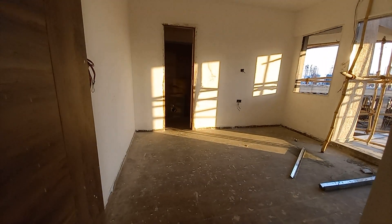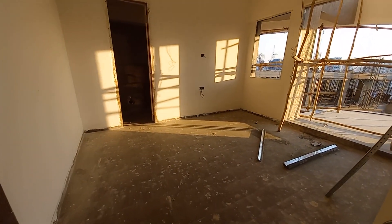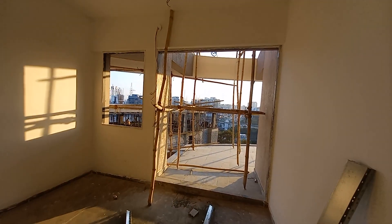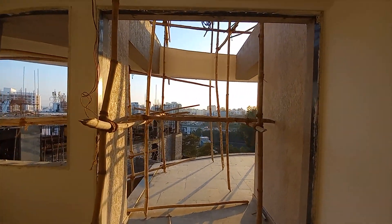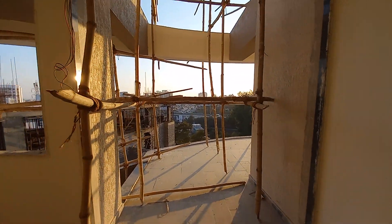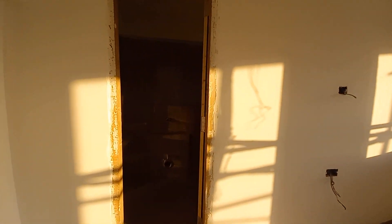This is the master bedroom with a size of 14 feet by 12 feet, with a spiral balcony on this side. You can clearly see the road from this balcony. And this side is the attached washroom space.